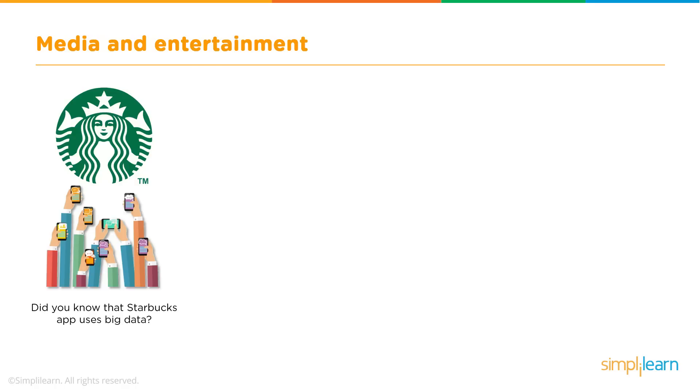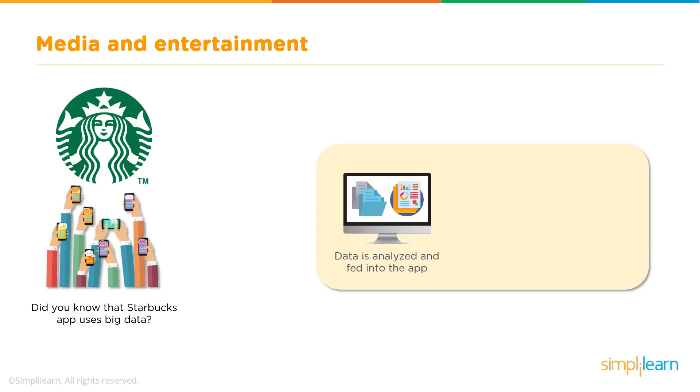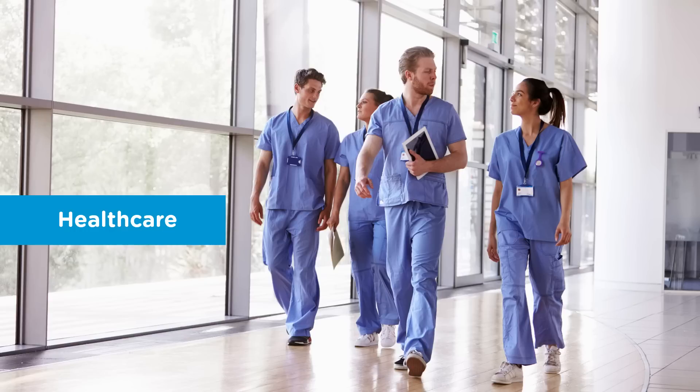Let us now look into a use case of Starbucks. Big Data is effectively used by the Starbucks app, which has 17 million users generating a huge amount of data — in the form of their coffee buying habits, the store they visit, and the time they purchase. When a customer enters a new Starbucks location, the system analyses all their data and provides their preferred order. The app also suggests new products and provides personalised offers and discounts on special occasions.